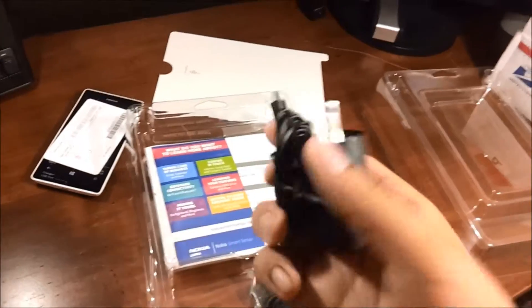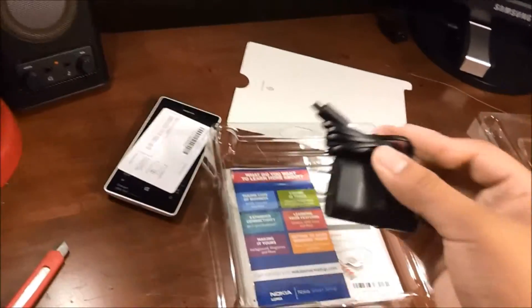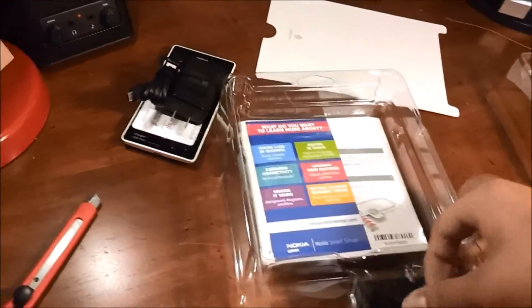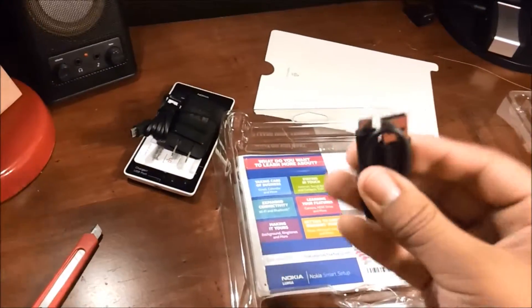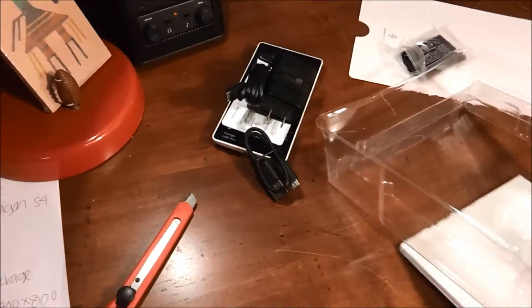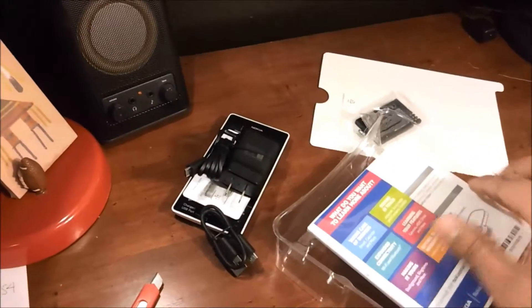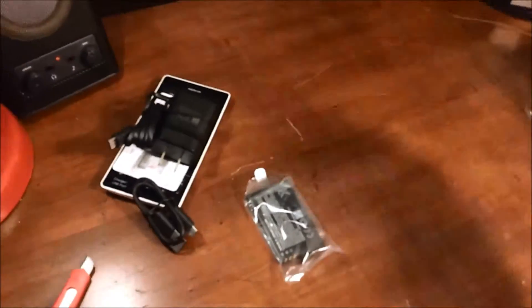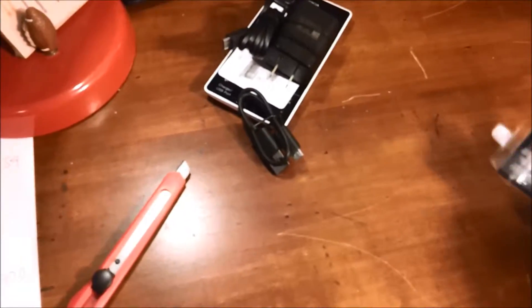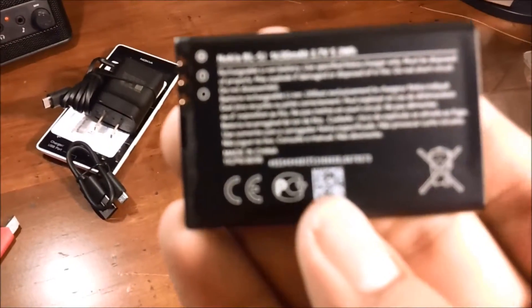Here is your cord — what I like about this USB adapter is it features a new type of tangle-free cord, which is a nice feature to have. You'll also be getting a USB cable to plug into your computer, and you'll be getting your battery. It's a 1430 milliamp battery, which is nice to last throughout the day — I've heard good things, so let's put that to the test.